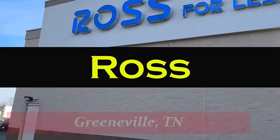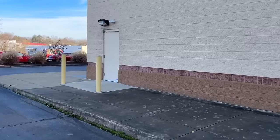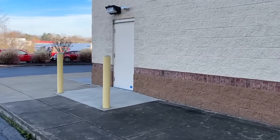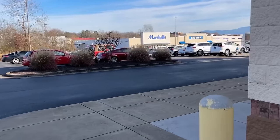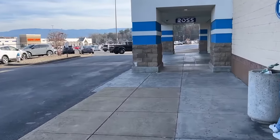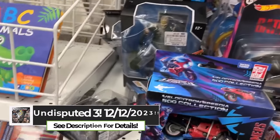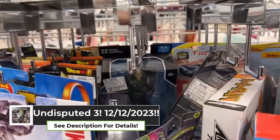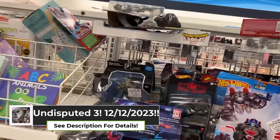We are here at the Greenville Ross. One of the members of a group chat I'm in — Art G, who's also on YouTube — just dropped pictures of some Marvel Legends hitting in California Ross stores: some carded Wolverines and carded X-Men figures. Let's go see if they've got them. They still got the Green Arrows from the other night, Batmobiles. This place has massively restocked. I'm going to have to talk the whole time because the music is stupid loud here today.